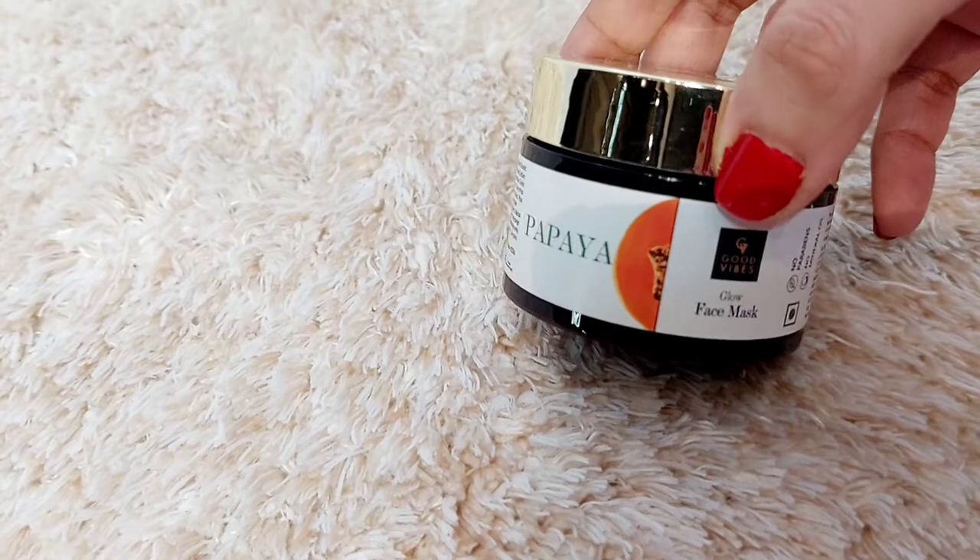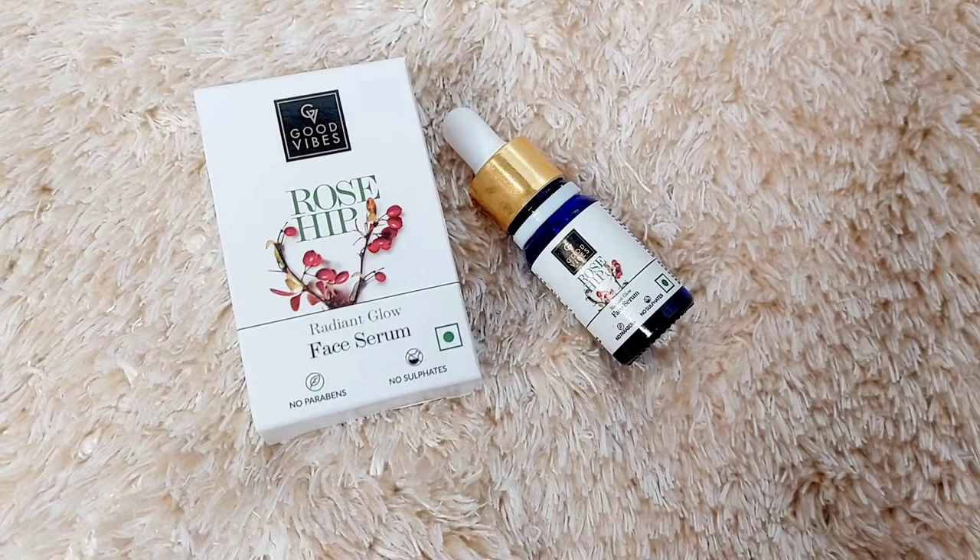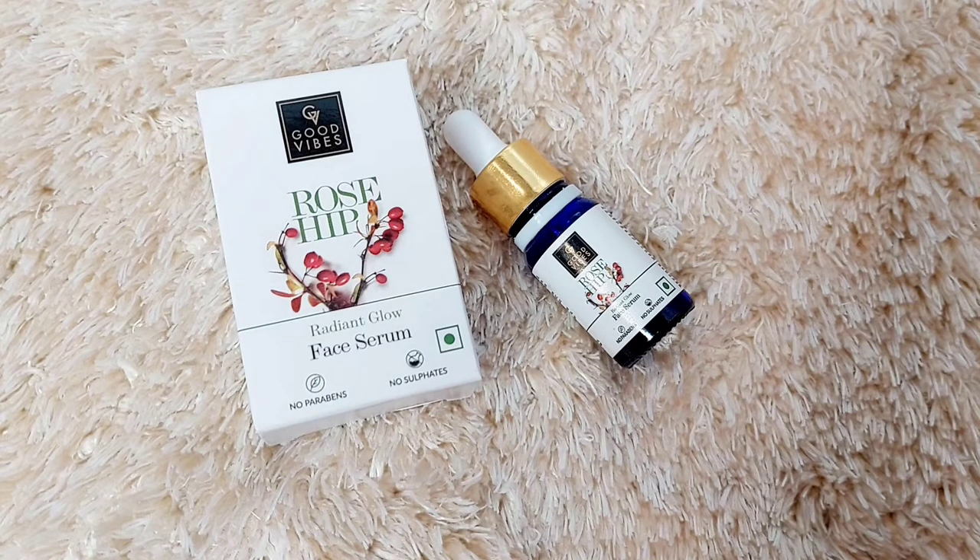I'm starting with the Papaya Glow Face Mask from Good Vibes. Since it's the season of festivals, we need that glow. Apply it and after 10 minutes you will see a change in your face. After this, I follow up with the Good Vibes Rose Hip Radiant Glow Face Serum — it has no parabens and no sulfates. Apply two to three drops on your face very gently. Before any major function, you can apply this rose hip oil.